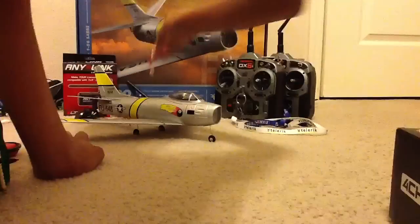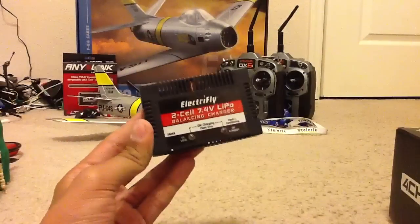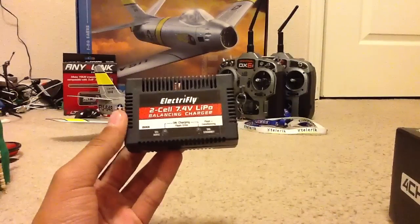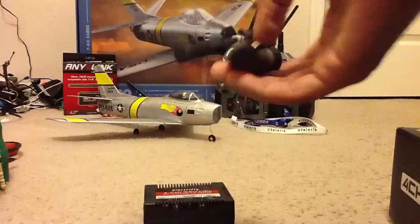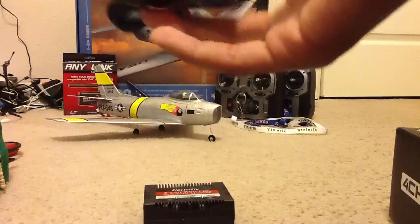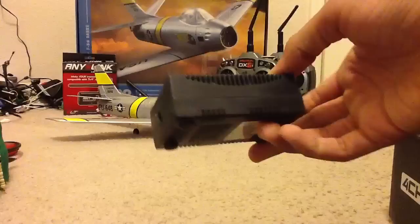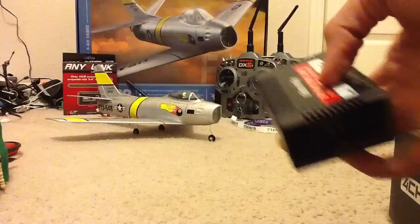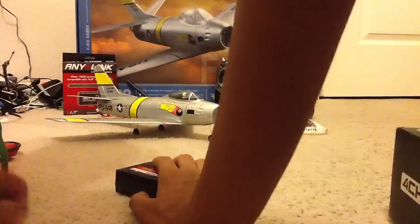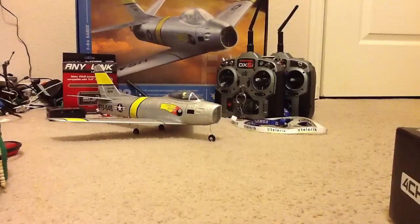I bought two extras just for the sake of it. You get the 2S 7.4-volt balancing charger that powers from the car adapter, which I find no use for. But this is where the car adapter plugs in — I will not be using it because I don't own a car, quite obviously, and neither will I be able to use another car.